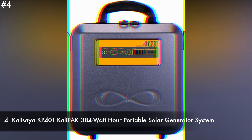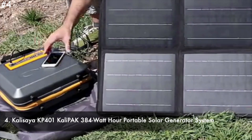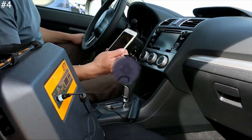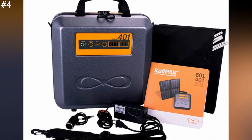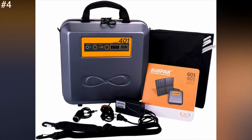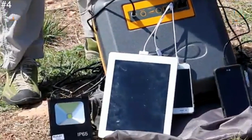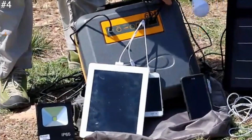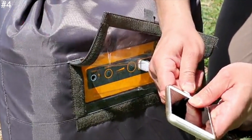Number 4: Calisea KP-401 Calipack 384Wh Portable Solar Generator System. The Calipack 401 is one of the lightweight yet powerful solar generators from Calisea. This model will improve off-the-grid power supply experiences with its reliable solar panel and battery power that can charge an iPhone up to 64 times. It comes with a mini power kit which includes a DC or AC wall charger, a car lighter adapter, as well as a 40W solar panel.